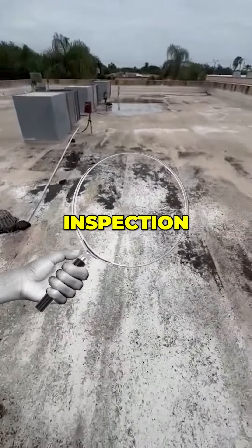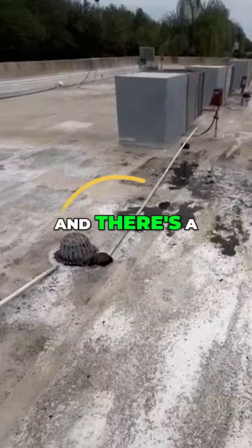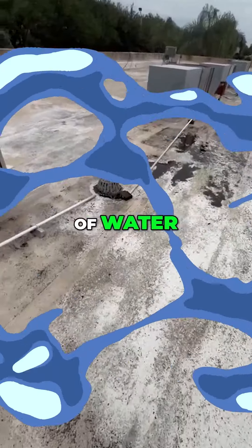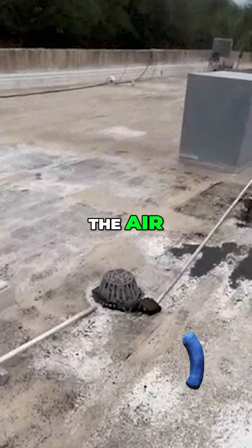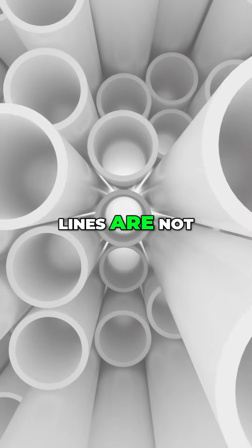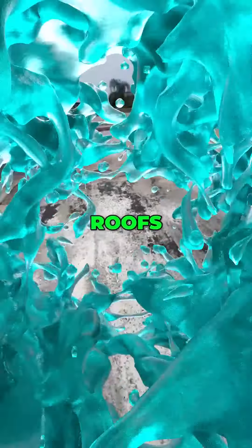So here doing a commercial property inspection. You can't really see the water, but there's probably about two inches of water here and there's a drain right there. There's a lot of water and scum blocked up around the drain. The air conditioner drain lines are not even connected, so they're actually causing more water to be on these roofs.